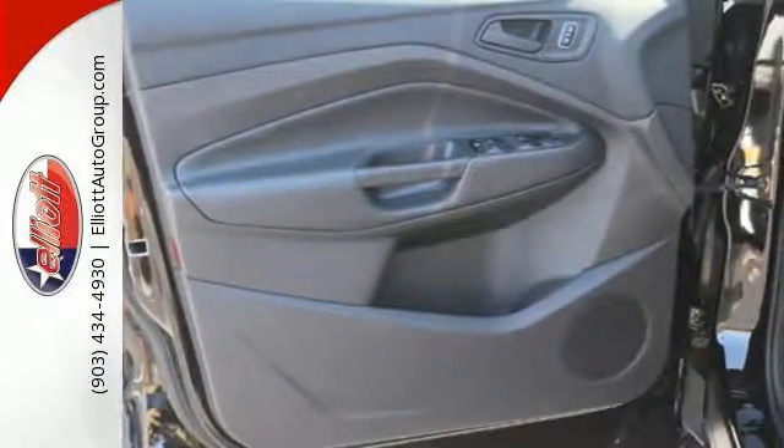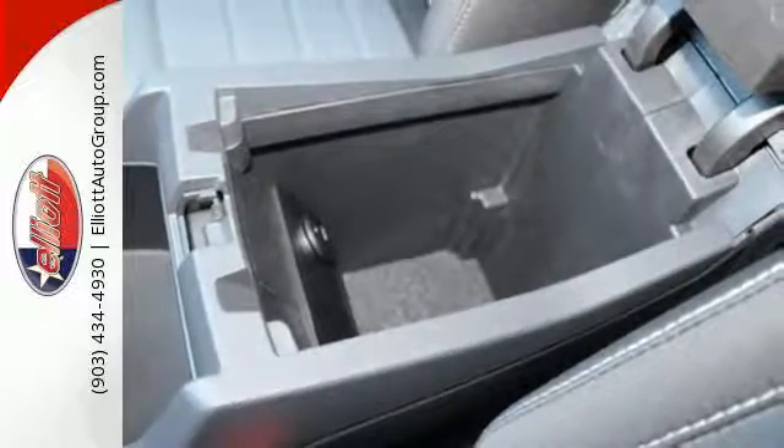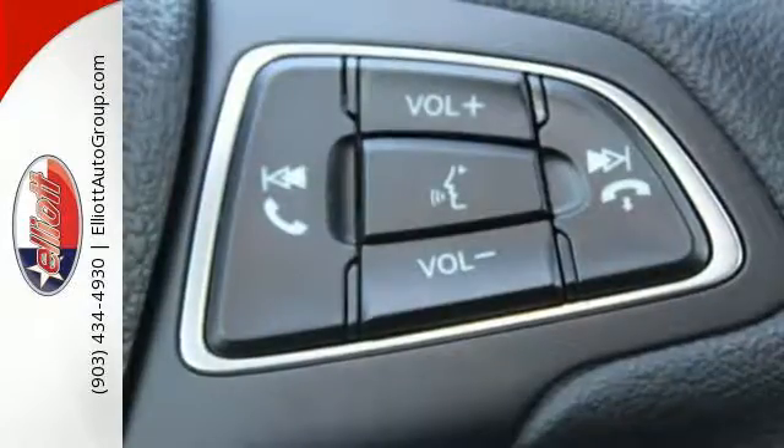Day-to-day, life varies, and this Escape fluctuates with you, offering the flexibility of 60-40 split-fold down rear seats and the convenience of theater dimming lights and MyKey system.